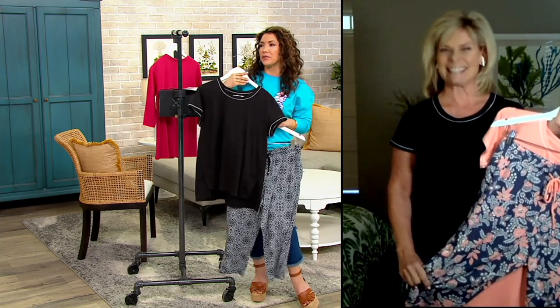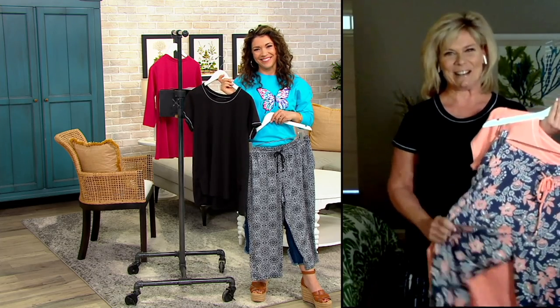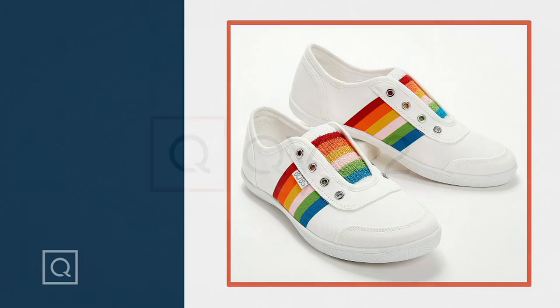I'm taking a cruise — doing a little staycation pajama set from Cuddle Duds. Good to see you. Nice to see you, Allison. Okay, bye!